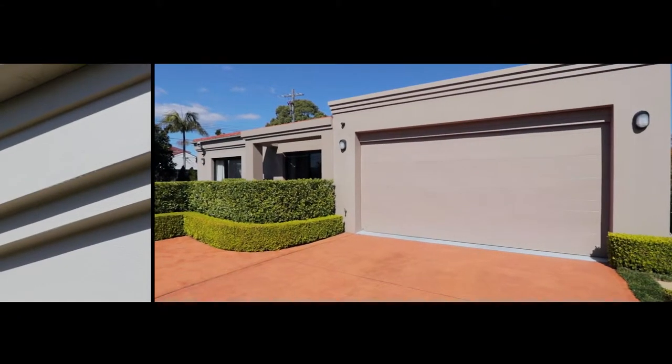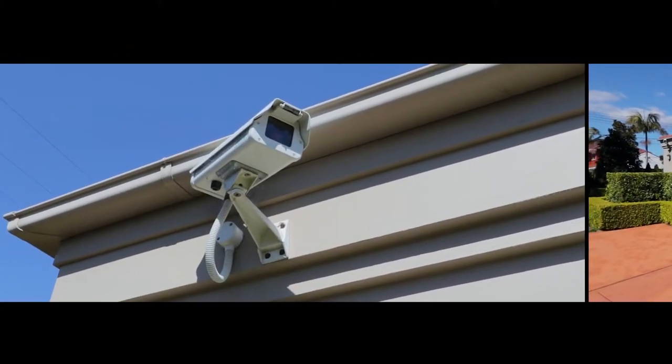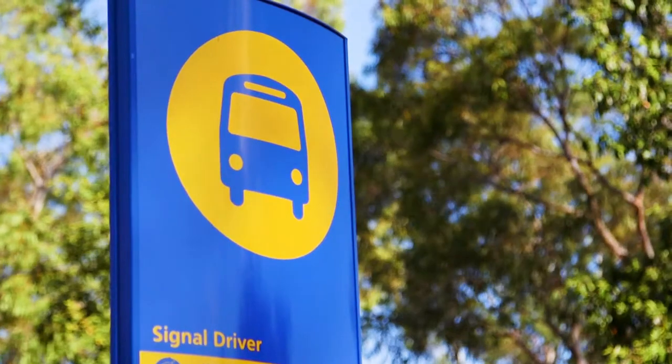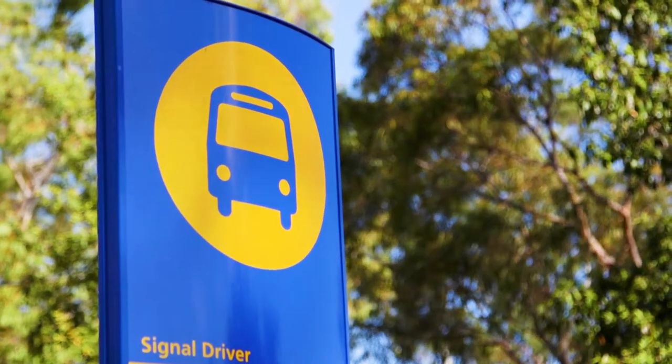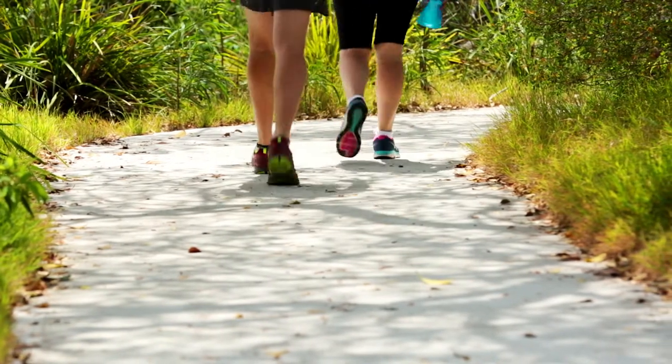There's internal access to the double lock-up garage and you have CCTV and alarm security for the ultimate peace of mind. You have easy access to buses to Chatswood and the CBD, as well as plenty of walking tracks to explore this picturesque location.